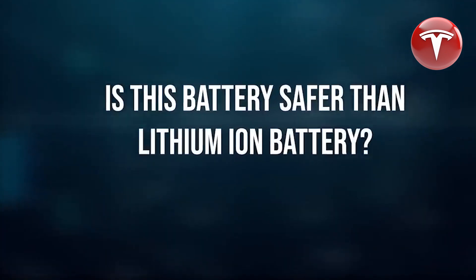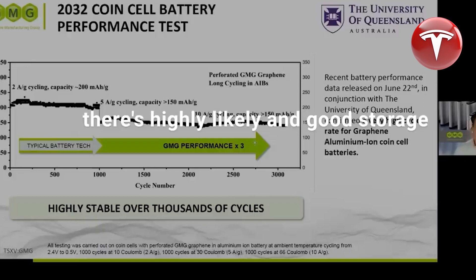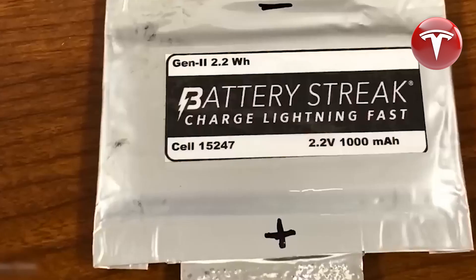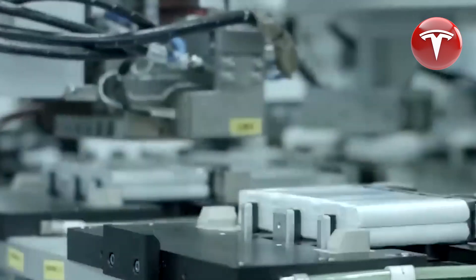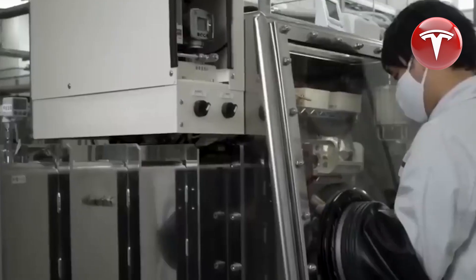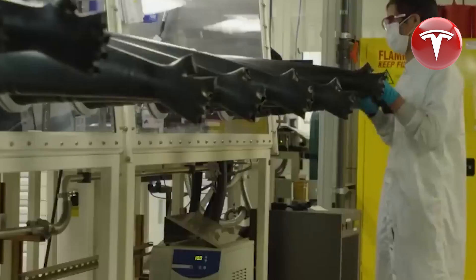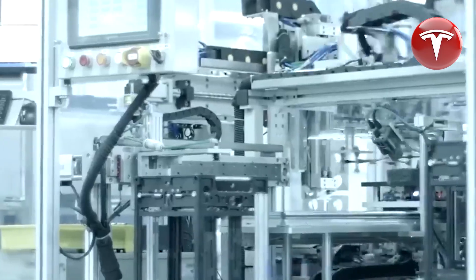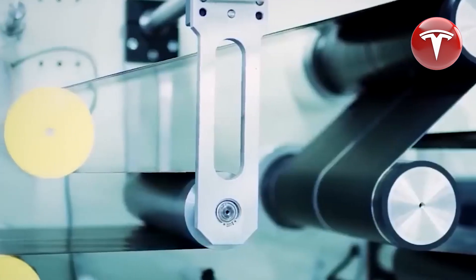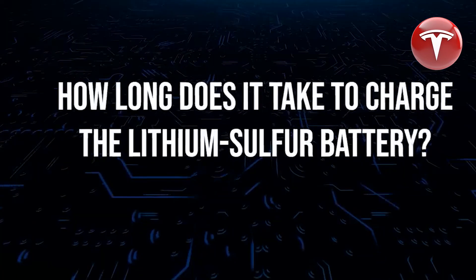Regarding energy density, the prototype graphene-aluminum-ion cells tested so far have an energy density between 150 and 160 watt-hours per kilogram, while Tesla's 4680 batteries offer 260 watt-hours per kilogram. However, GMG's CEO believes that this technology has the potential to achieve three times the energy density of lithium-ion cells. Notably, the Oak Ridge National Laboratory has previously presented an aluminum-ion cell with 1,060 watt-hours per kilogram, while lithium-ion batteries max out at 406 watt-hours per kilogram. These cells also have a higher power density of 7,000 watts per kilogram, compared to lithium-ion batteries which provide a maximum of 340 watts per kilogram.